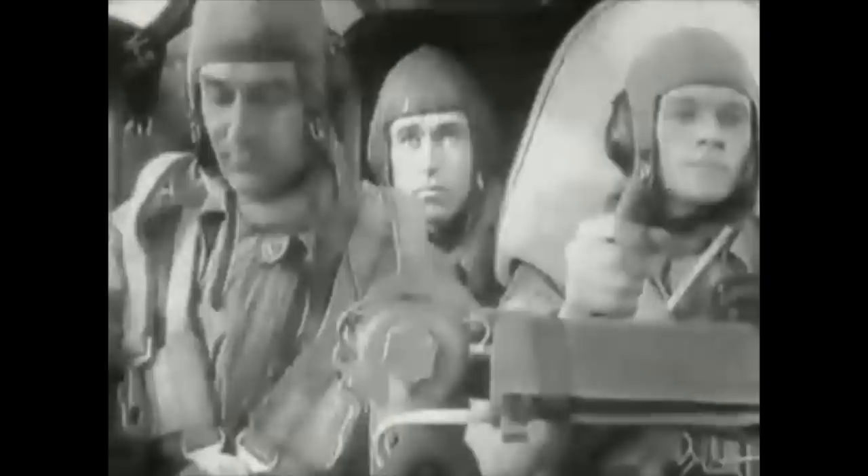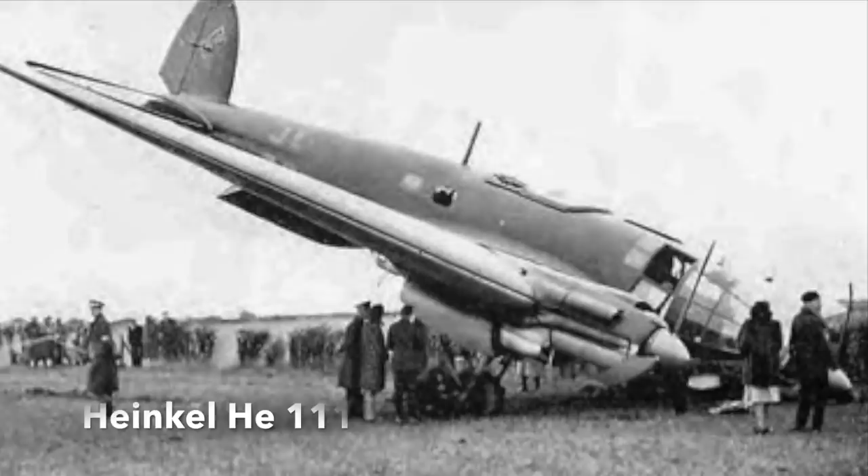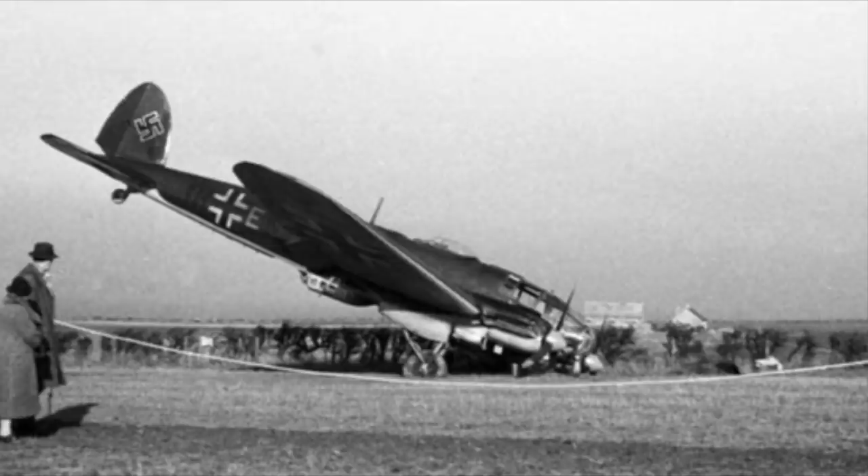The German pilot lowers his landing gear to signal he was surrendering and made a crash landing in a field southeast of the town of North Berwick. The Heinkel tipped up onto its nose as it came to a halt. Britain had just been handed an intact German bomber, and they were not slow in seeing its potential. The Heinkel was carefully disassembled, put on a truck and sent south to the Royal Aircraft Establishment at Farnborough in England for testing and evaluation.